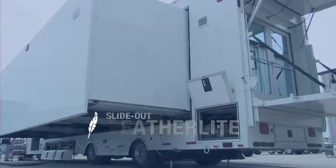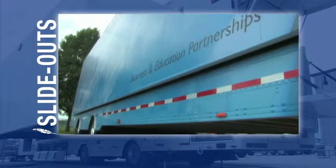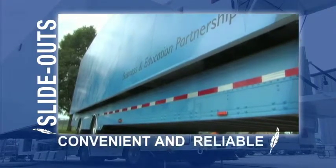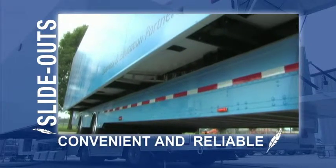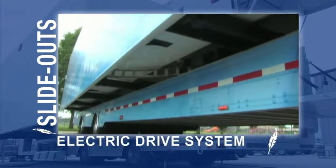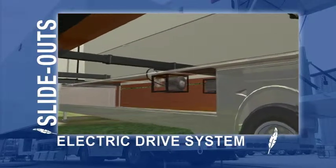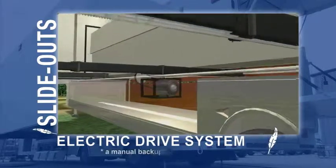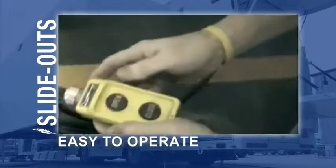Featherlight's custom classroom trailers can be designed with multiple slide-outs or expandables to maximize the interior space. Featherlight's patented slide-out or expandable design provides its customers both convenience and reliability while assembling the trailer. Knowing time is valuable, Featherlight utilizes a patented automatic electric slide-out drive system that companies or organizations can rely on.